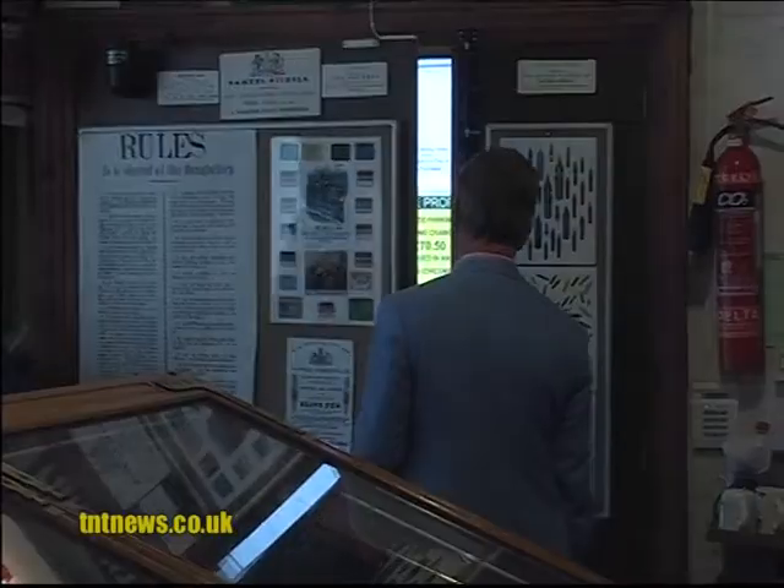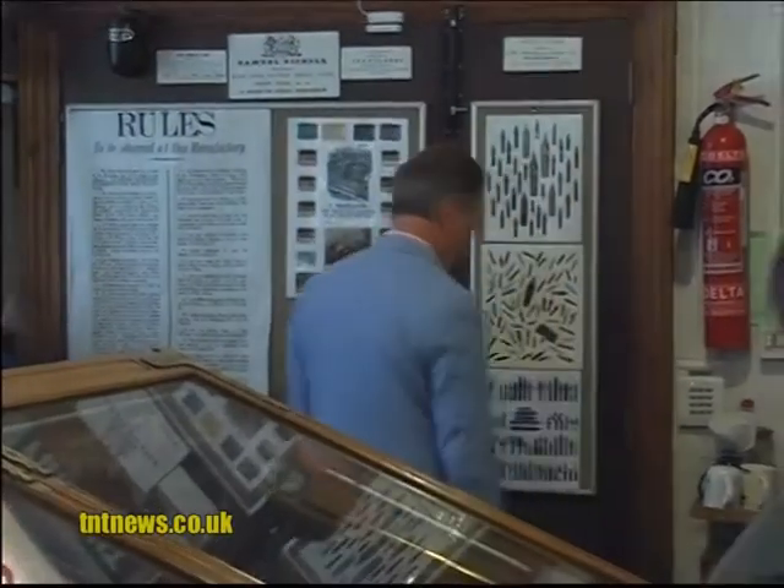I'd like to thank The Pen Room for its hospitality today. It's been a most interesting sequence for me. I knew nothing about pen manufacturing in Birmingham, but I certainly know a lot more now. The programme will be shown on BBC Two in January.